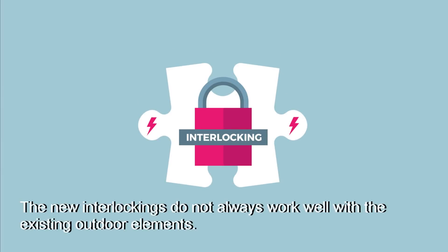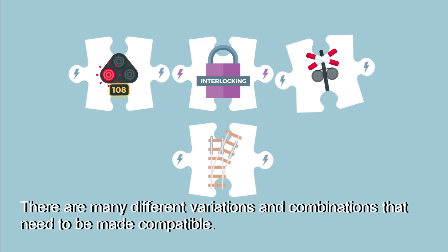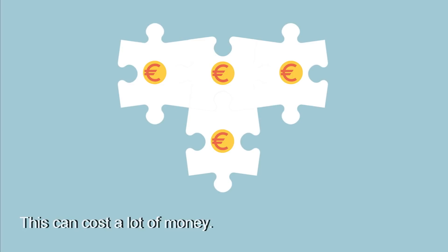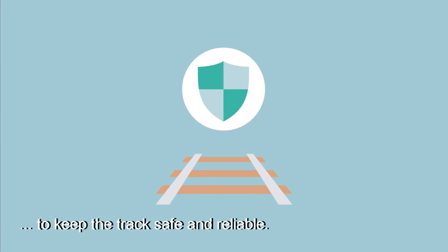The new interlockings do not always work well with the existing outdoor elements. There are many different variations and combinations that need to be made compatible. This can cost a lot of money. In addition, old systems must be replaced to keep the track safe and reliable.